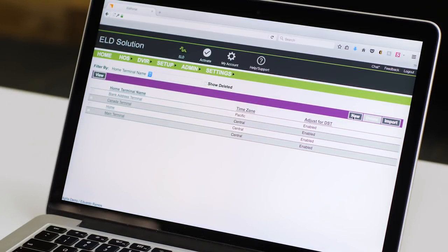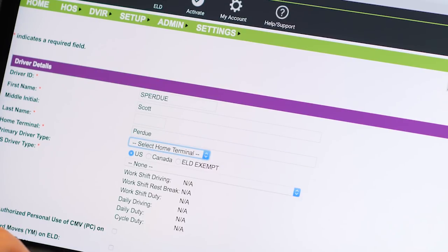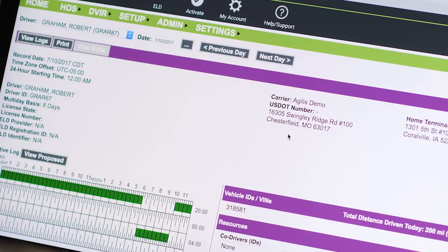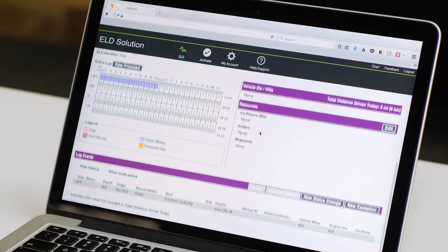Back in the office, the system makes it easy to manage terminals, add and delete drivers, and view driver vehicle inspection reports. Resolving driver conflicts is a snap, and the availability report makes it easy for dispatchers to see which drivers still have available drive time.